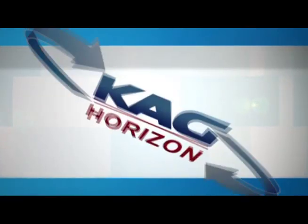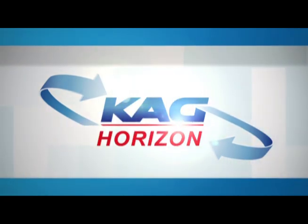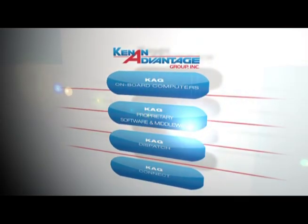We are proud to say that KAG Horizon has become the gold standard for others to follow. But your business does not have to wait. With KAG, you can put the power of KAG Horizon to work for you today. The primary reason I would recommend the KAG system, quite frankly, is peace of mind.